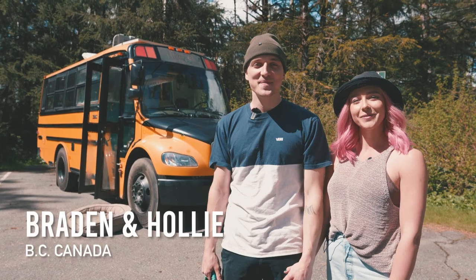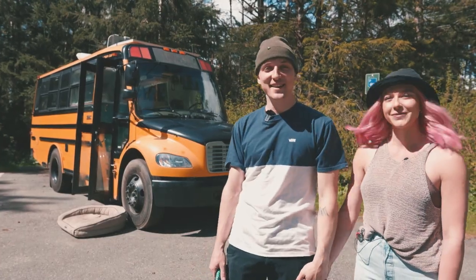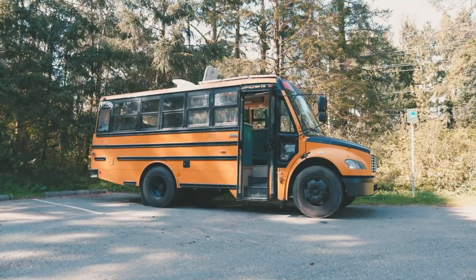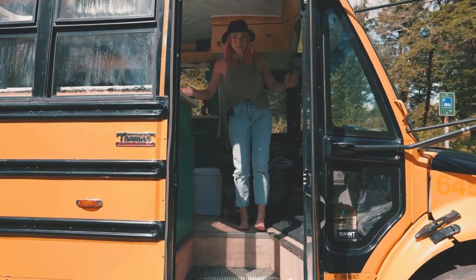Hey, what's up? My name is Brayden. And I'm Holly. And this is Summit. And that's our bus Lola. Welcome to the inside of our bus.